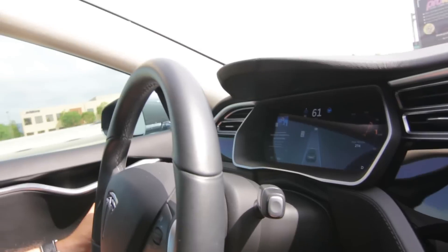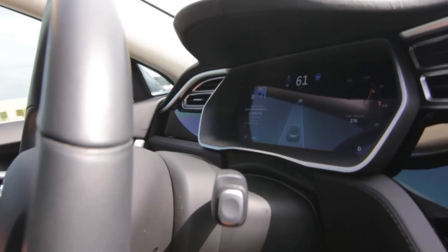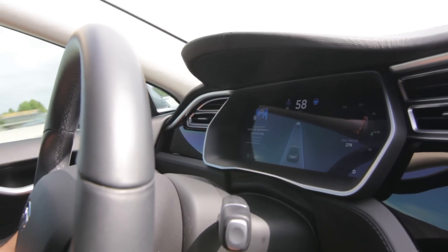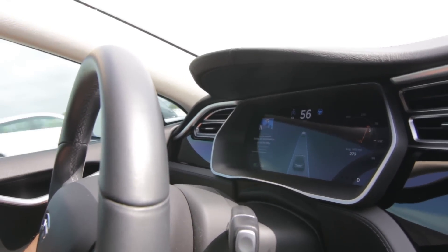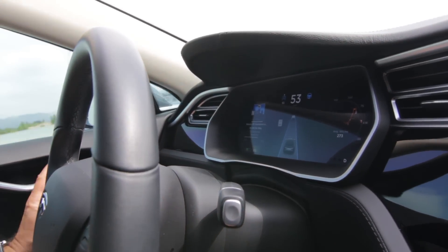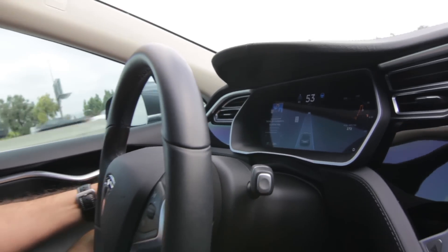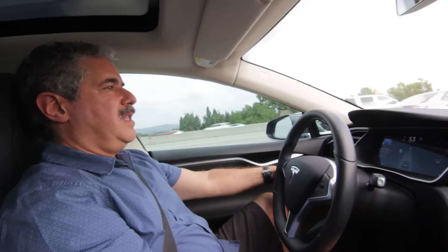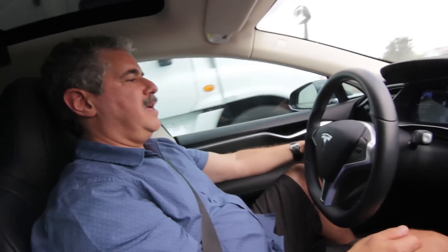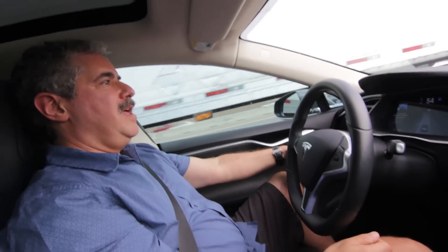You can also see a car that just appeared in front of us — that small van that just pulled in front of us. The car is set at 61 miles per hour but we're going 55 because that van is in front of us. I've got it set right now so that it is trying to keep seven car lengths between me and the car in front of me.